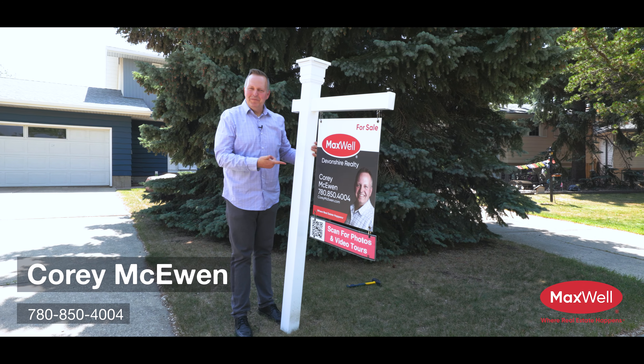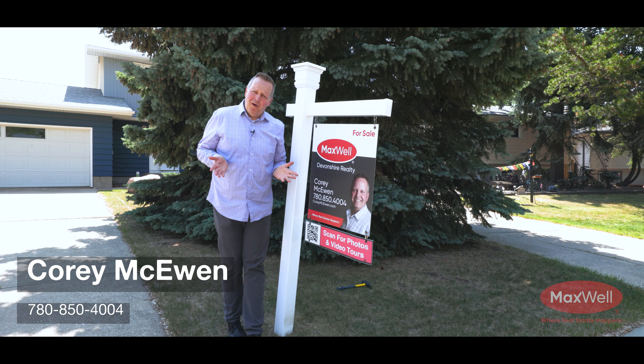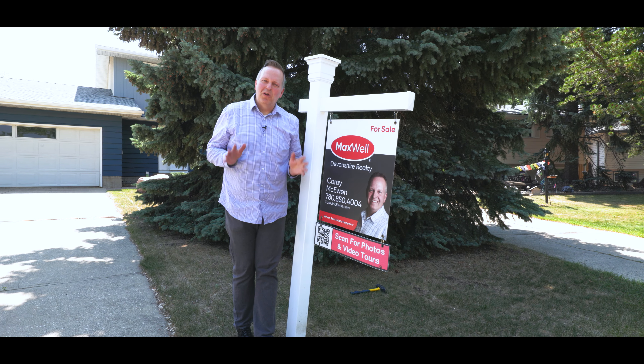Oh hey, my name is Cory McEwen with Maxwell Devonshire Realty. You're probably looking for a house right now, aren't you? Well, let me show you this one, but let's first talk about location.